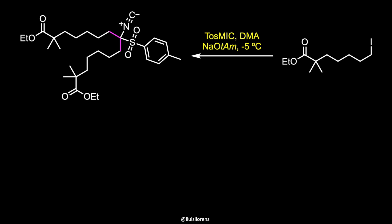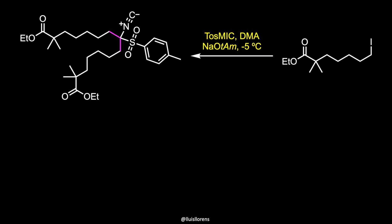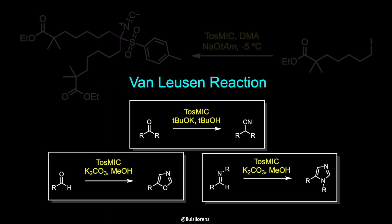This material is then reacted with 0.5 equivalents of toluenesulfonyl methyl isocyanide (TosMIC) under basic conditions to facilitate a double alkylation reaction of the iodide to obtain the isonitrile. TosMIC is a commercially available colorless solid that contains both sulfonyl and isocyanide groups. The isocyano group acts as an electron acceptor of strength comparable to an ester group, making the alpha carbon acidic by nature. The reagent is often used in the Van Leusen reaction to convert ketones to nitriles, or in the preparation of oxazoles and imidazoles.